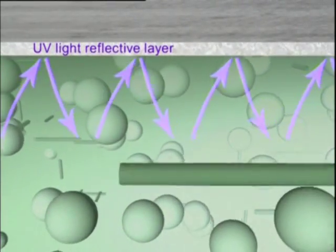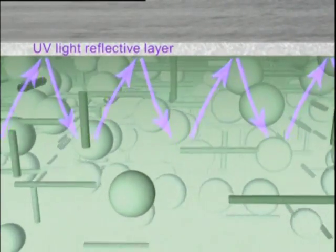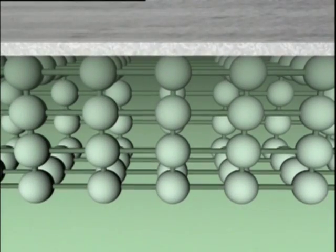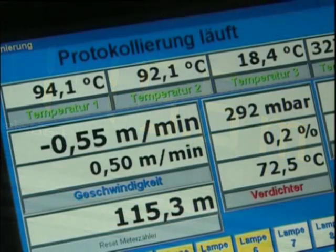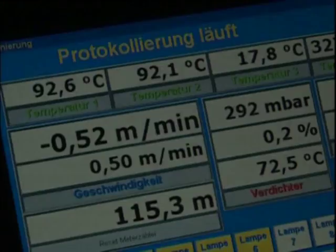In the polymerization process, the resin and the GRP base material harden into a solid plastic pipe. The perfect interaction between the liner structure, resin concept and UV technology means that the EcoCIPP liner hardens very quickly during the curing process. Curing speeds of up to 2m per minute are possible. The entire curing process is electronically controlled, monitored and documented.